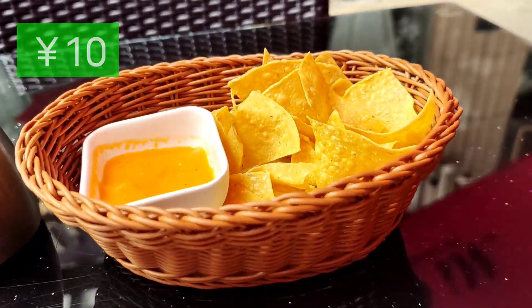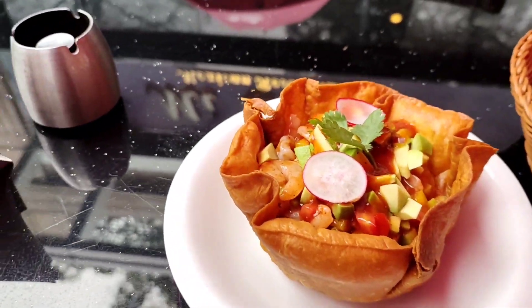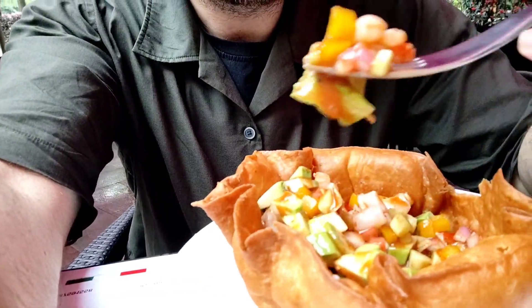Of course, as appetizers go at Mexican restaurants, I started off with chips and dip and then I moved on to the main course — a seafood taco salad made with a fried flour tortilla basket with tomato, green chili, cucumbers, red onion, shrimp, calamari, avocado, served with homemade sauce. Delicious.